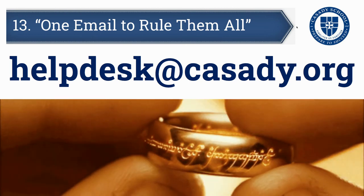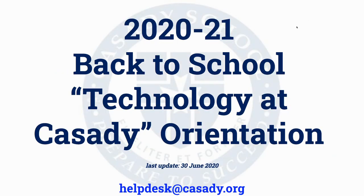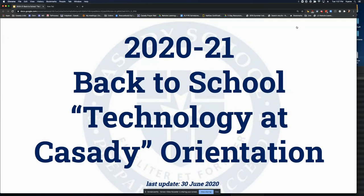By using the helpdesk email, you should receive your technical support in an expeditious and efficient manner. Thank you so much for your attention. We look forward to continuing to work together in the 2020-21 school year. Reach out and let us know if you have questions — let the technology team know how we can help you. Thanks a lot.